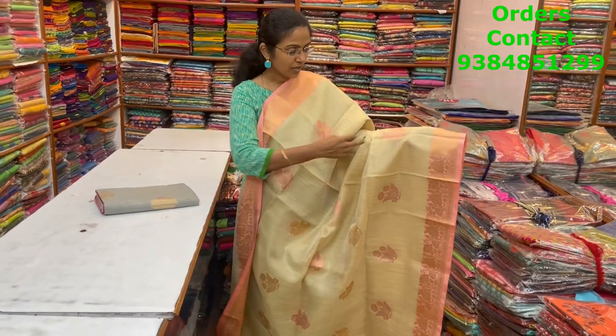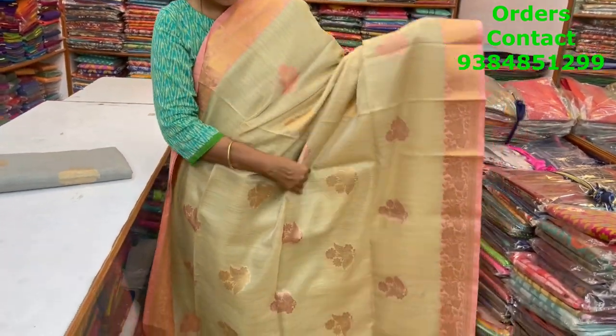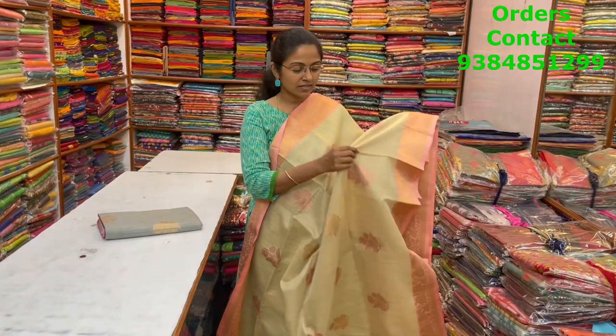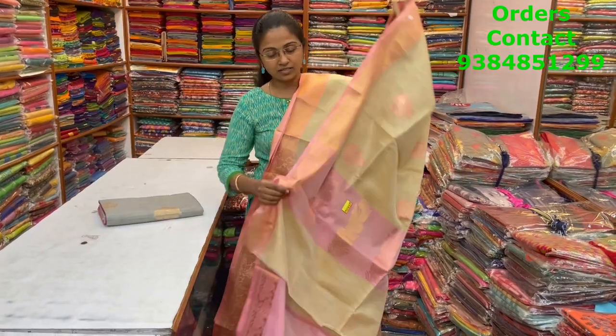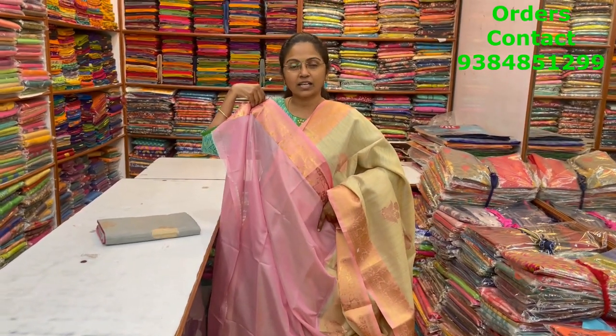A very pretty same kota type saree in a lovely combination of off-white with a light peachish border, with a rose gold patch. The weaving is classy — buttas in gold and rose gold, very very beautiful combination. The material is really soft and nice. The pallu is shown, the blouse is in contrast pink, and the price is ₹1730.